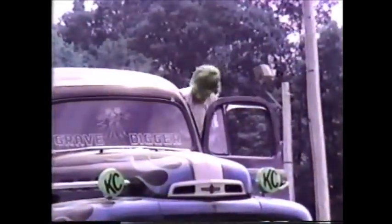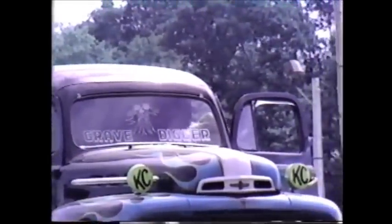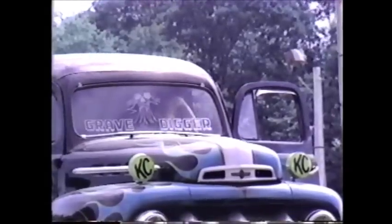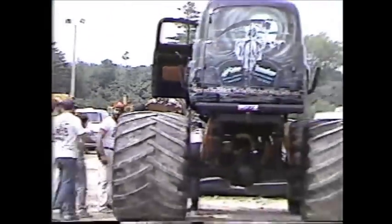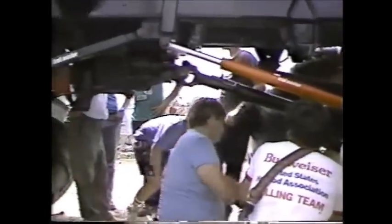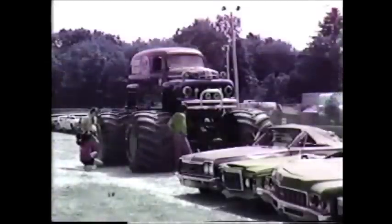Chesapeake, Virginia! The Grave Digger! 29,000 — 22,000 in the right hand. The Grave Digger!